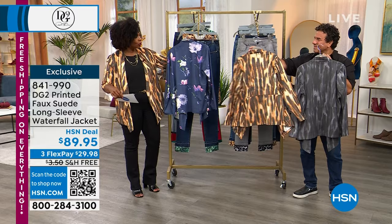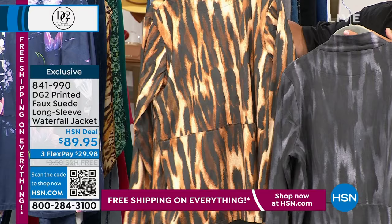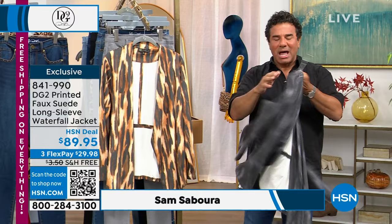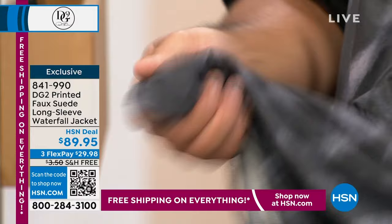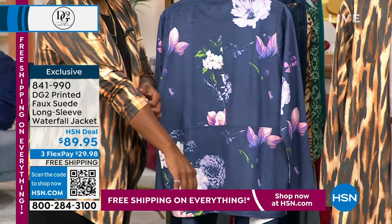These are so cool. I almost wore the navy floral — I did end up putting on the natural wildcat, which is this one. We also have the black wildcat. Same print, just different color story. We've got it in extra small to 3X in a polyester-spandex blend. It's a faux suede flyaway-style waterfall jacket with no closure and a beautiful uneven hemline. The DG2 faux suede — when you just hold it and rub it, it has no fuzz or hair like some faux suede. It's got a beautiful nap and finish, all machine washable, very fluid and drapey.